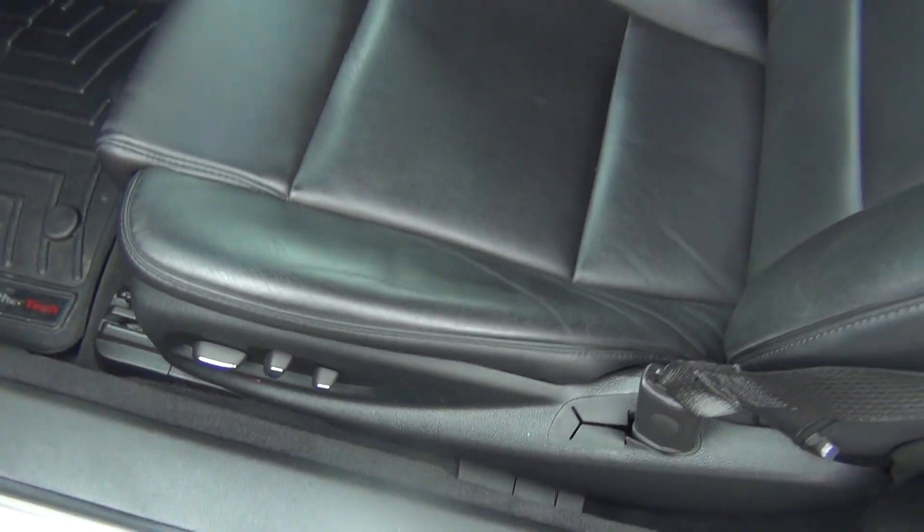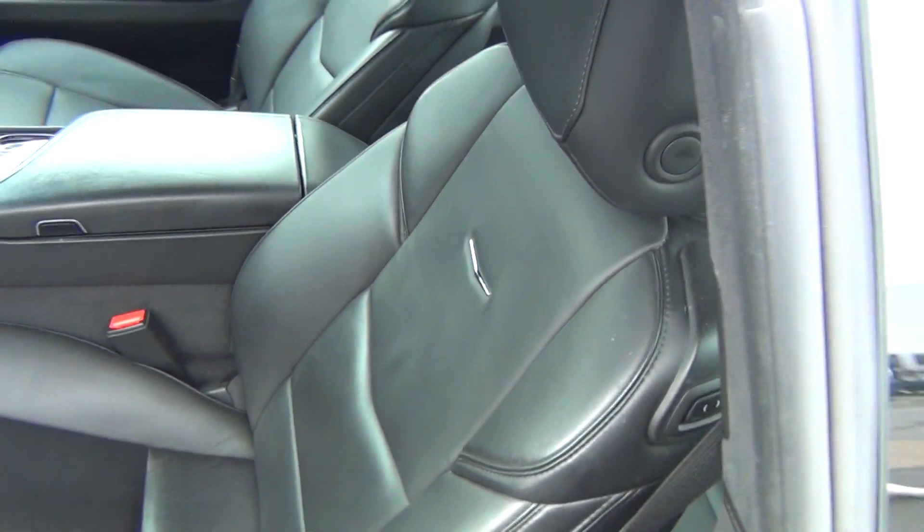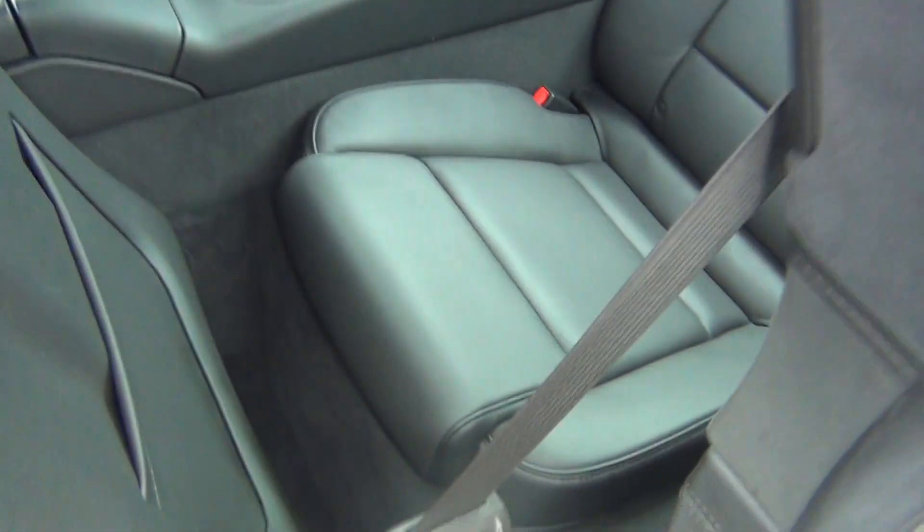It has a Bose stereo system and a power seat with lumbar support. The leather is in excellent shape — there are no rips, tears, stains, or burn holes. The back seats are in excellent shape as well.